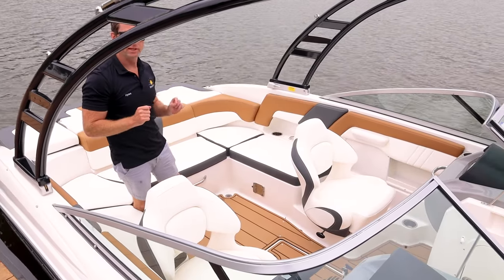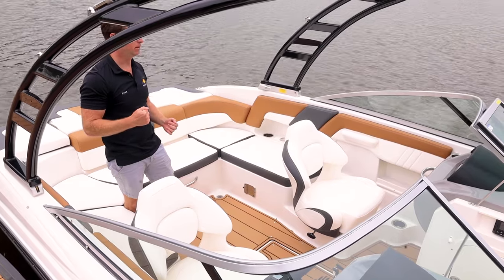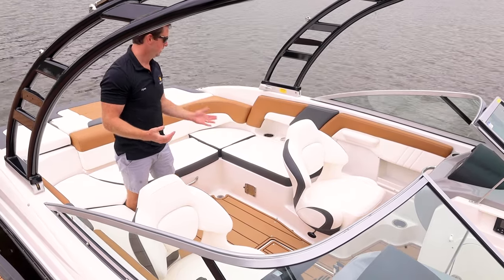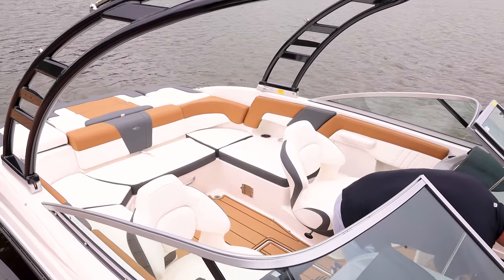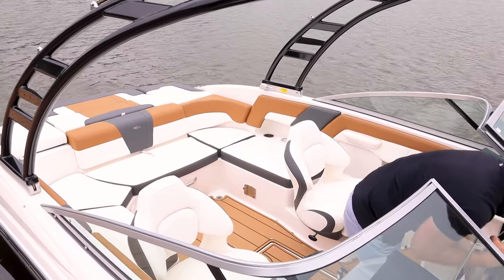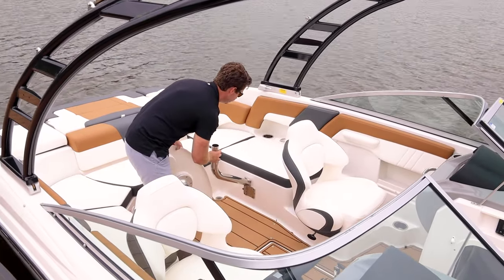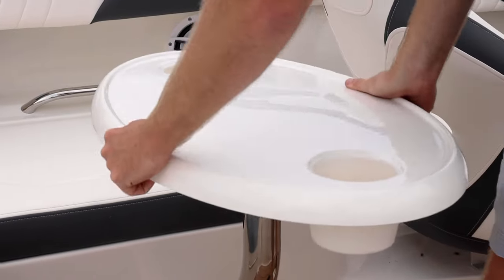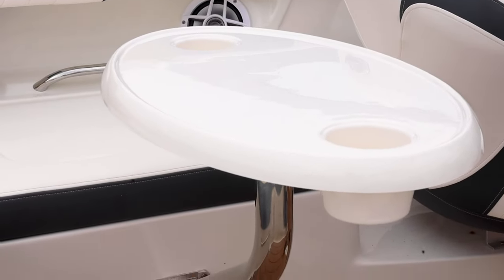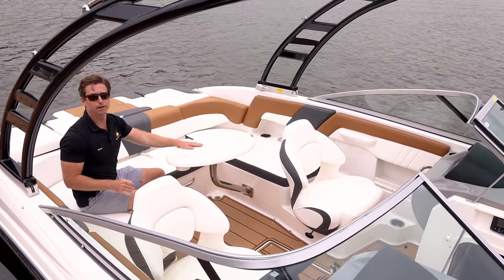Before we move forward, there's one more neat thing Chaparral does — this boat holds a table, which is great since it's a 23-foot day boat. The receptacle is right here. It's very easy to deploy: just slide it in, it clicks, and you put the table on top. Now we have wraparound seating around the table with drink holders. It's fiberglass, so you don't have to worry about it wearing over time.